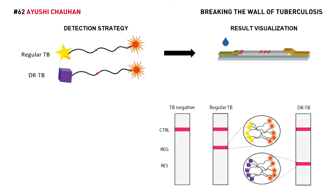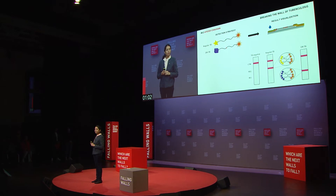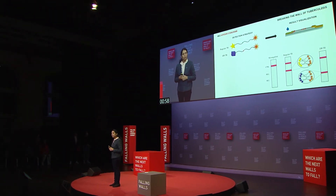The strip consists of two test lines and a control line. For a TB-negative sample, only the control line is seen. For a TB-positive sample, depending on the type of infection — either regular or resistant — the corresponding test line is observed along with the control.